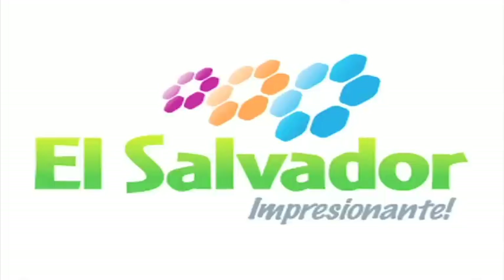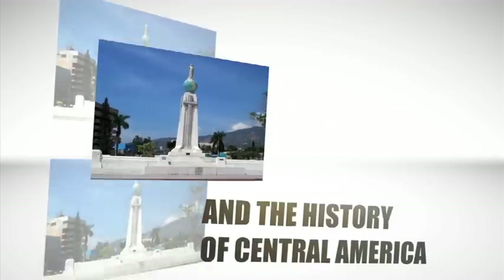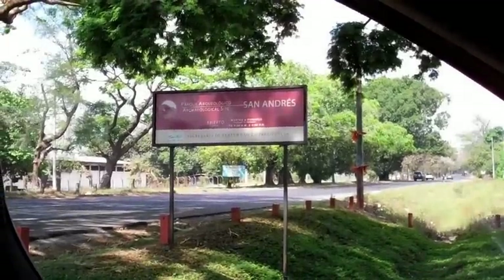This video is brought to you in part by the El Salvador Tourism Board. Here we are at the archaeological site of San Andres. We are going to visit the main city in the area and we are going to see the pyramids right now. Also, we are going to see a nice museum so we can learn something about the area.